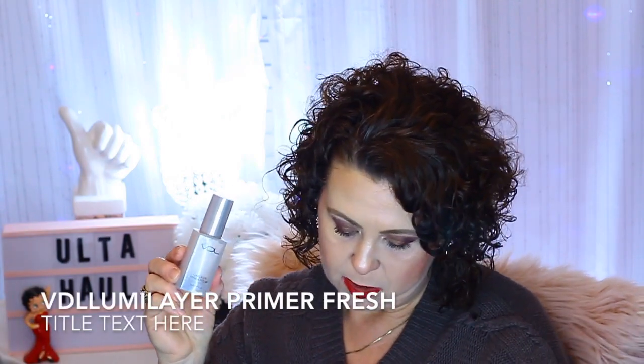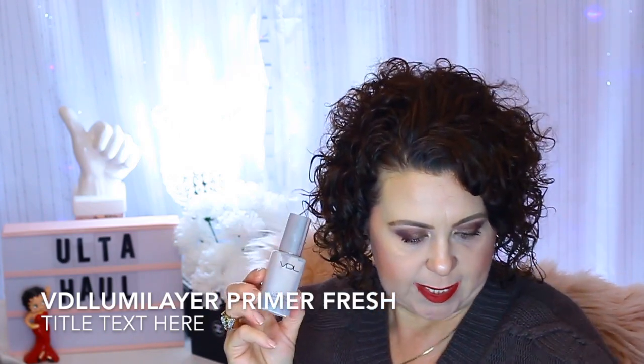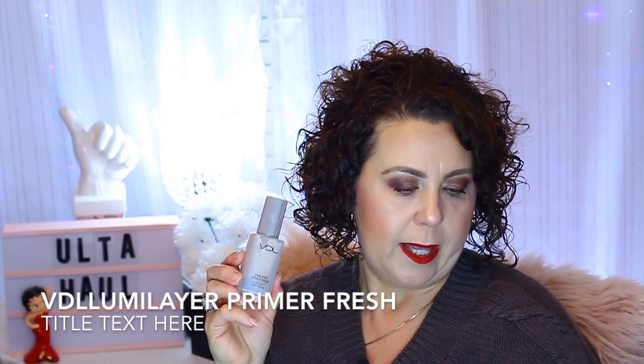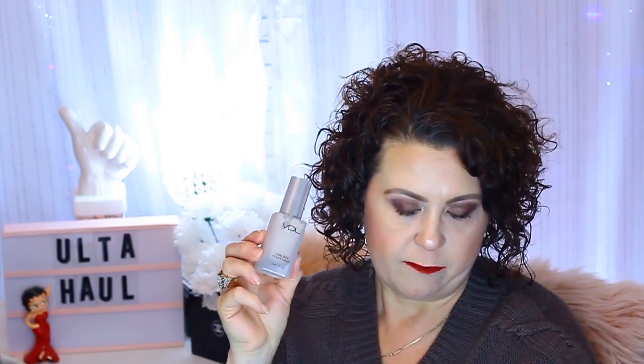I got the VDL Luma Layer Primer Fresh. I was pretty stoked because I already have the original Luma Layer Primer. The only difference between the two is this one has a little bit of a glow factor. I've been using it for a couple of days — it just adds a little dewiness. It's the primer I'm wearing today. It's a Korean brand that Beauty Delish carries, and they have a foundation I want to try.